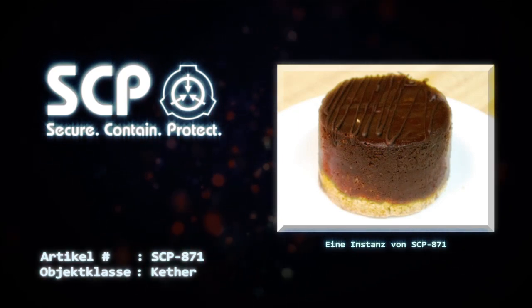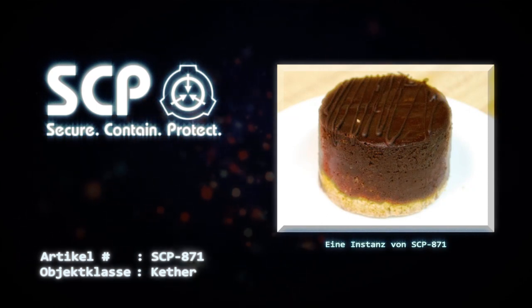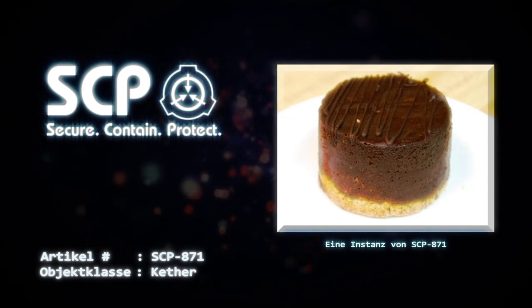In Einrichtungen, die eine Instanz von SCP-871 verwahren, dürfen vor Ort keine Desserts jeglicher Art serviert werden.